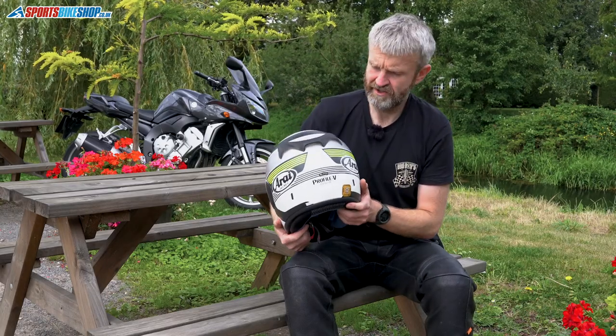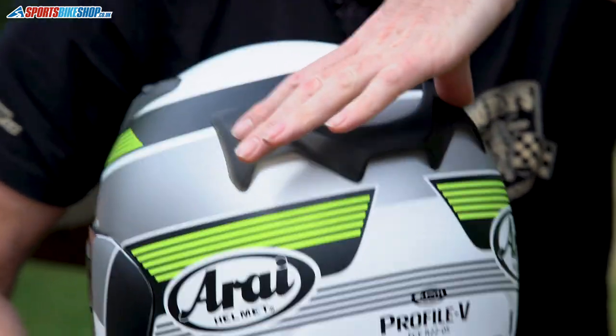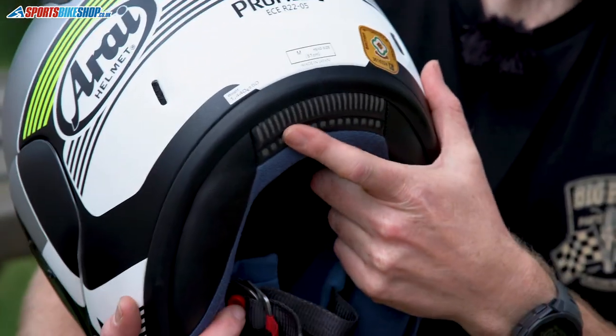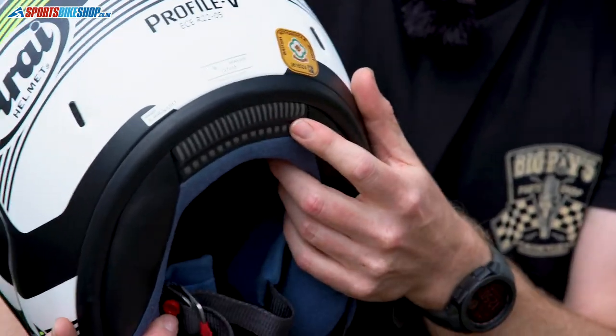And then we've got the exhaust vents at the back, permanently open — two vents, one each side on the rear. There's also an area for air to escape around the base of the neck roll.